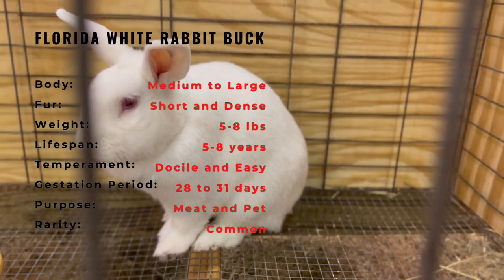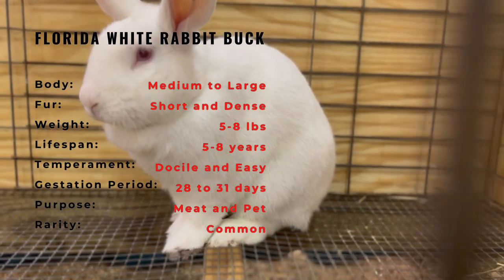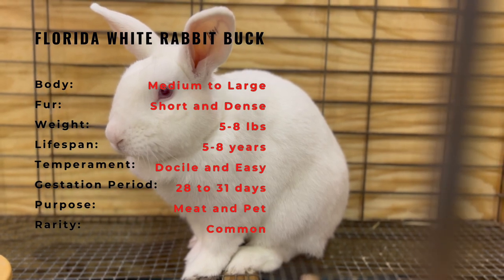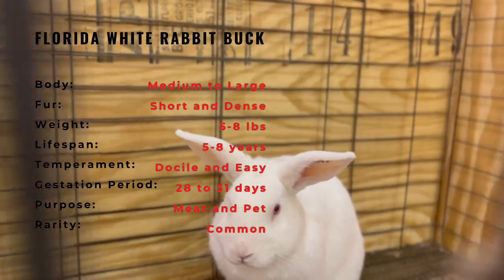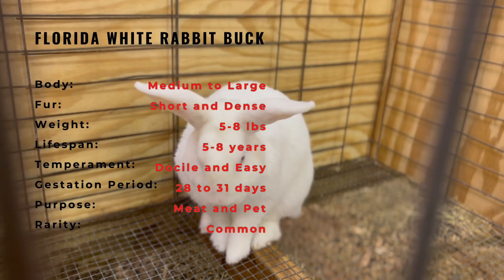The Florida White Rabbit is a breed that is relatively easy to raise, making it an ideal choice for beginners. It is important to provide them with ample space to move around, as they can grow quite large. The rabbit's diet should consist of a balanced mix of hay, pellets, and fresh greens. It is also important to keep their living space clean and free of waste, as this can lead to health problems.